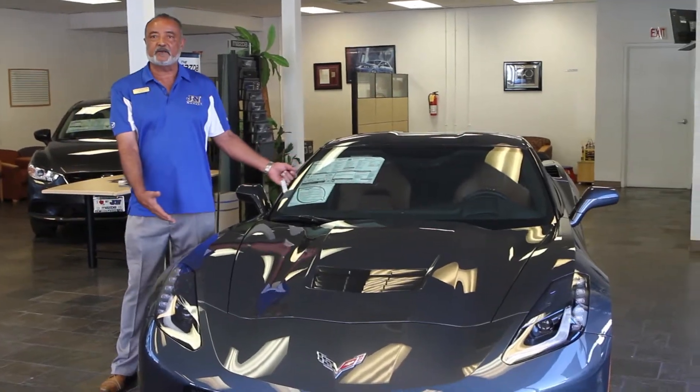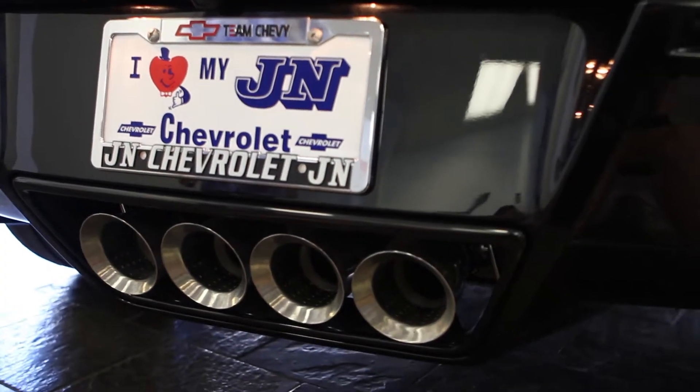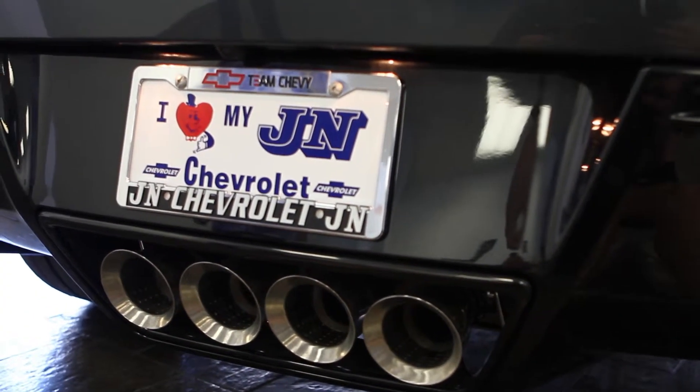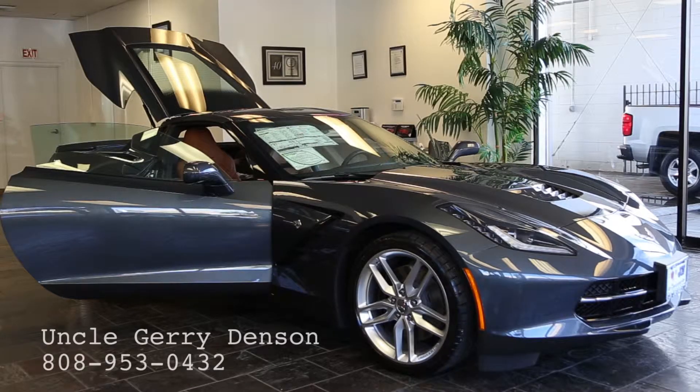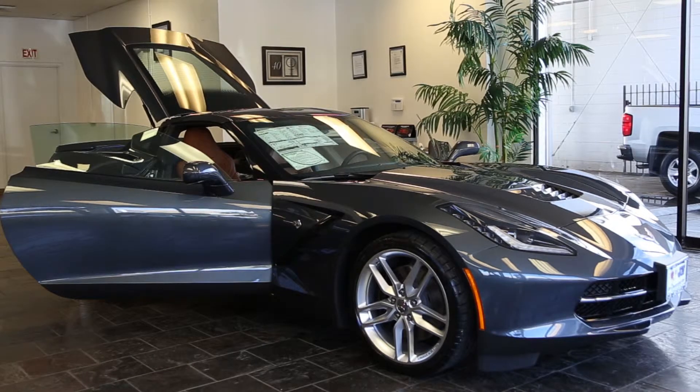Ladies and gentlemen, please come down to JN Chevrolet Mazda, 2999 North Nimitz Highway. Take a look at this beautiful car and the other vehicles that we have to offer you, and you will be pleasantly surprised with our sales personnel. Thank you.